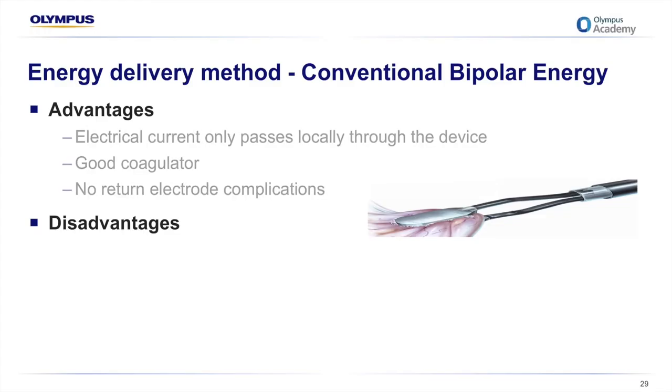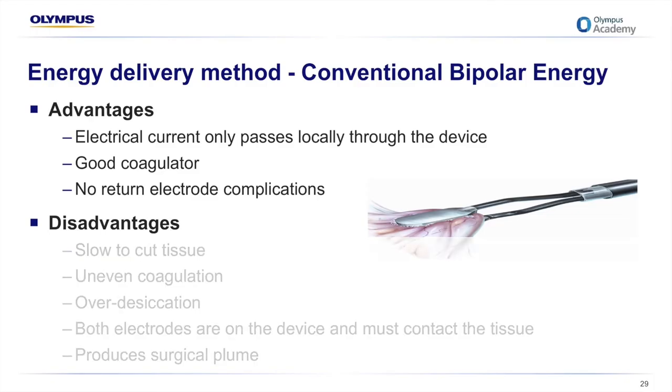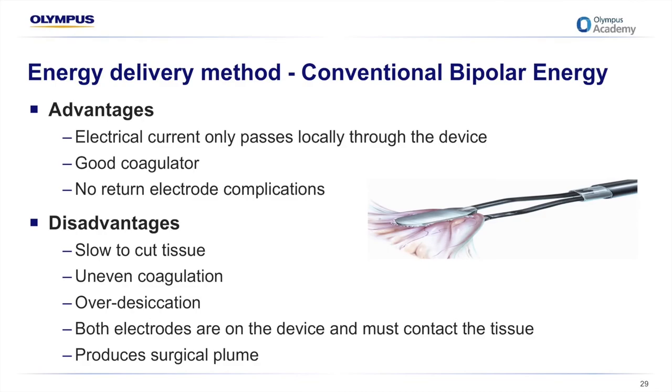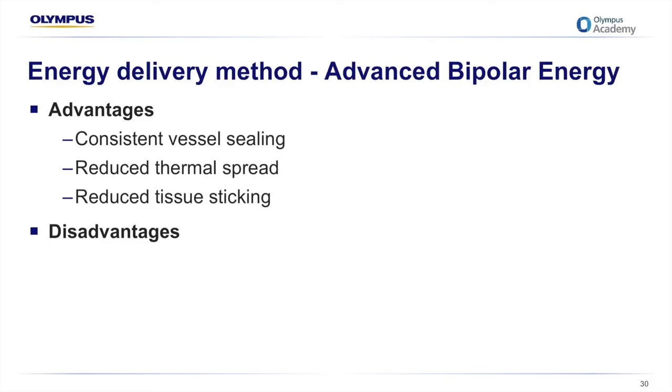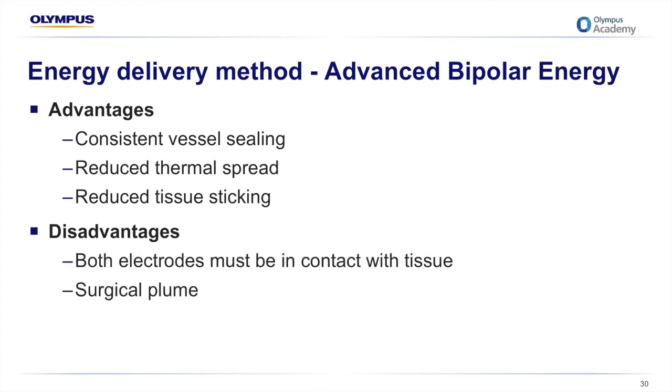Bipolar energy is different from monopolar. With bipolar, the tissue effect takes place between two electrodes of the device — electric current passes directly from one electrode through the tissue to the opposing electrode and back to the generator. Current doesn't pass through the patient's body, only through the tissue between the electrodes. If both electrodes are not in contact with tissue, the device will not function properly. Conventional bipolar devices are good coagulators but can be very slow or may not cut tissue effectively. Advanced bipolar energy measures impedance, providing a reliable, consistent vessel seal, reducing thermal spread and tissue sticking. However, both electrodes must be in contact with tissue, which can be challenging, and surgical plume is also created.